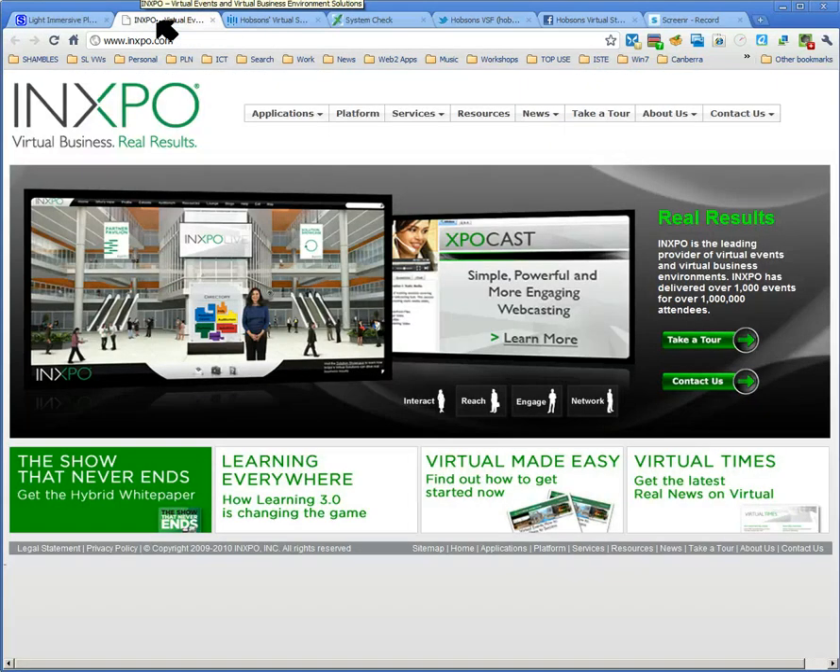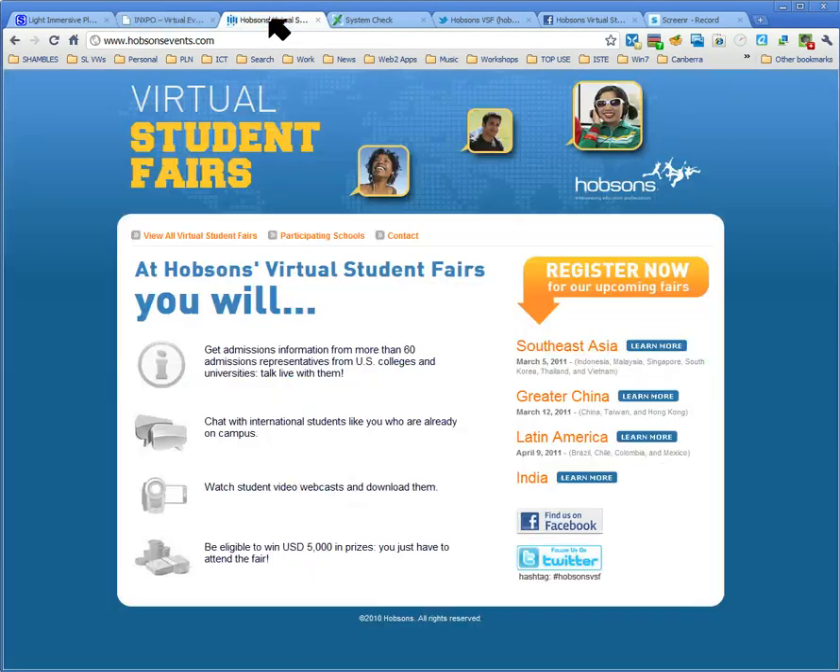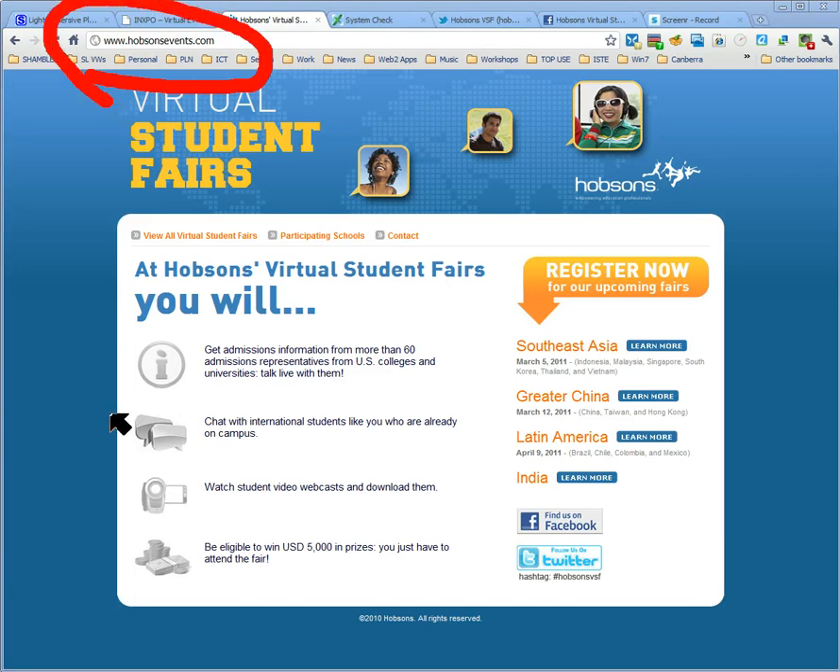This is the one that Hobsons is using — it's called InExpo. But that's for information only; it's not much practical use. If you want to come to the virtual student fairs, the key page to come to is the address here at the top: HobsonsEvents.com.